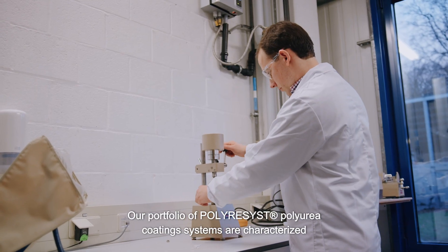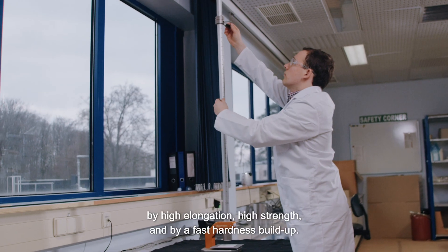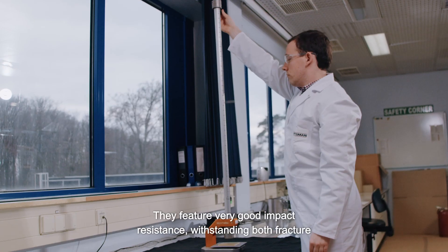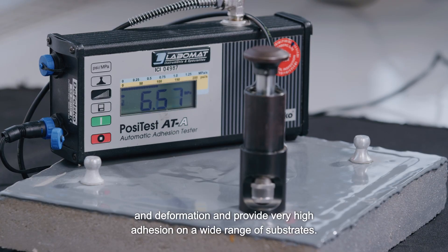Our portfolio of poly-resist polyurea coating systems are characterised by high elongation, high strength and by a fast hardness build-up. They feature very good impact resistance, withstanding both fracture and deformation, and provide very high adhesion on a wide range of substrates.